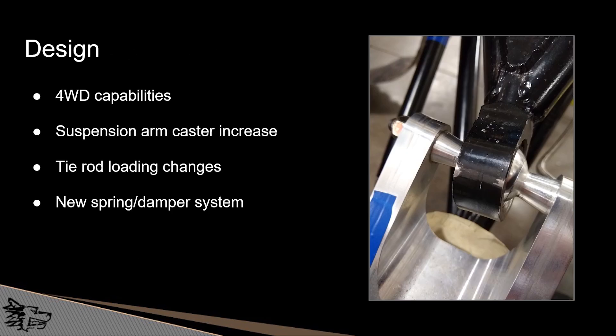For the design we focused on four-wheel drive capabilities. We also increased the suspension arm caster, which allowed us to absorb frontal impacts much better. We also changed the design for how the tie rod is loaded. If you look on the right side of the screen, you see a joint at the end of the suspension arm. This joint previously just allowed the vehicle to turn, but now this joint also stops turning at a certain point rather than having the tie rod loaded to stop the turning. This removes the load on the tie rod that caused buckling.